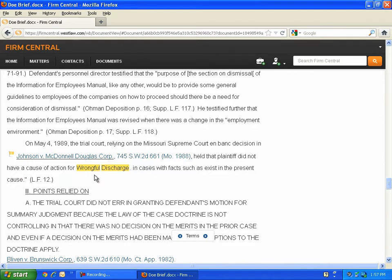If you see a red flag, you can simply click the link over to Westlaw Next so that you can check on what happened to that legal authority. Thanks for taking the time to learn about uploading documents to Firm Central. For additional information, contact your local Westlaw rep or visit us at www.firmcentral.com.